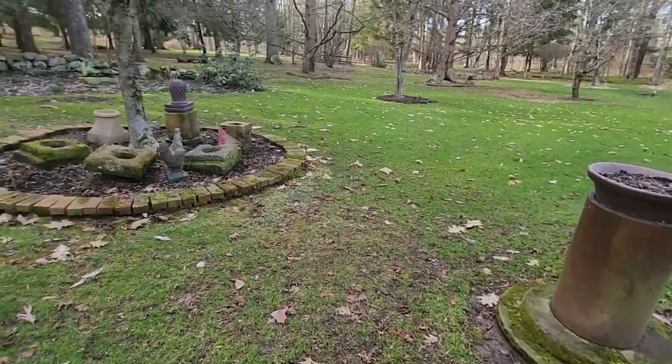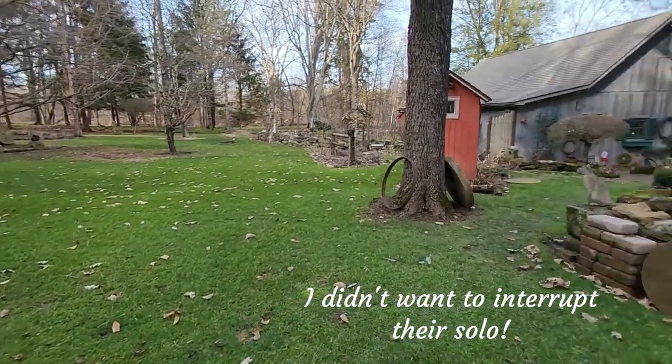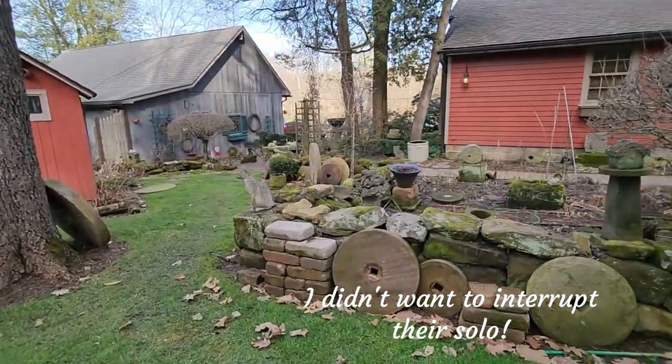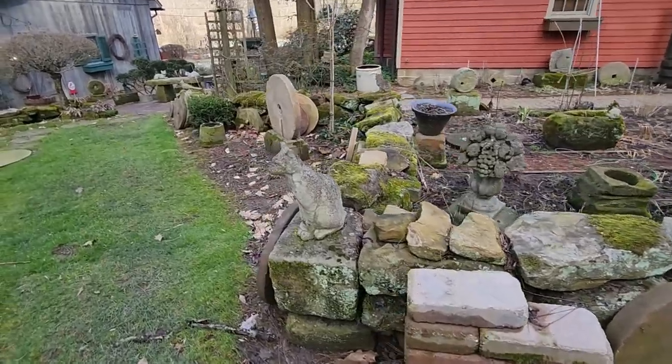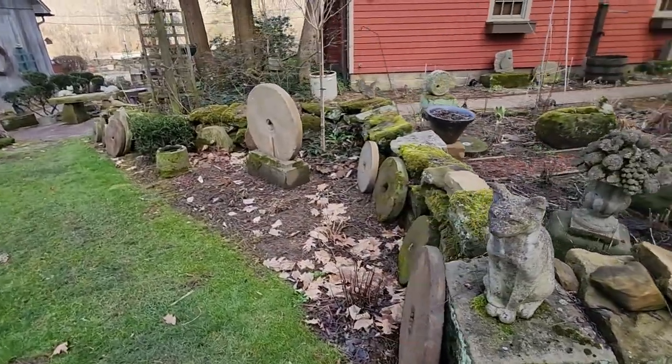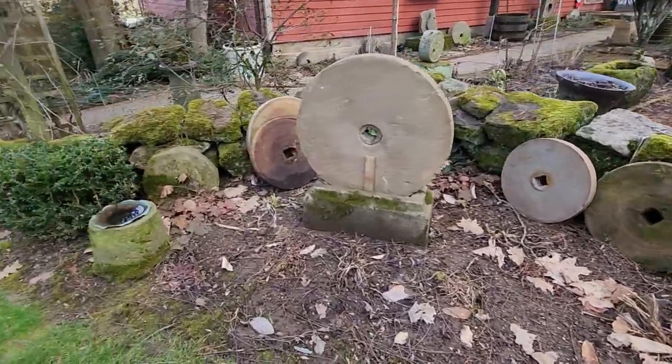Love the sound of the bird — just had to be quiet so she could share her music with us. We'll go this way and take a look inside the garden in this direction.